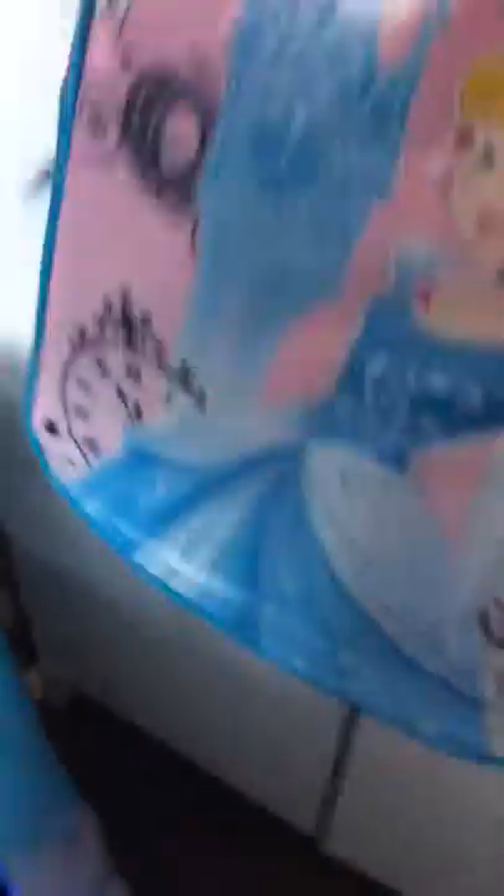There is my backpack for school. It's very muddy because I had to take a horse ride at school.